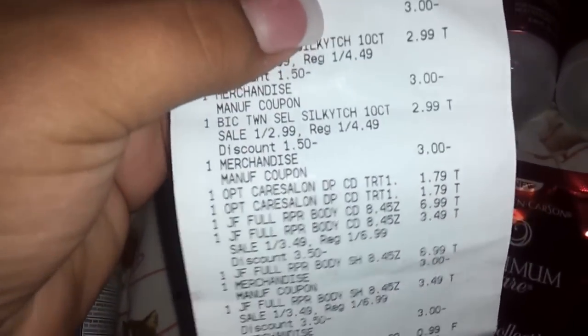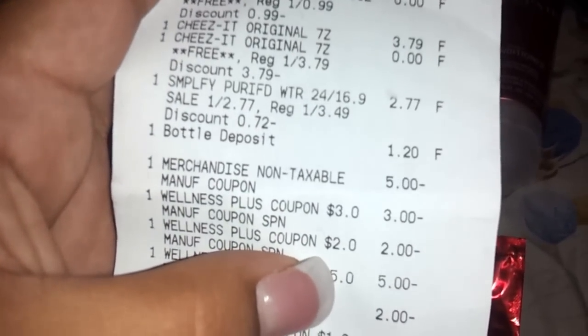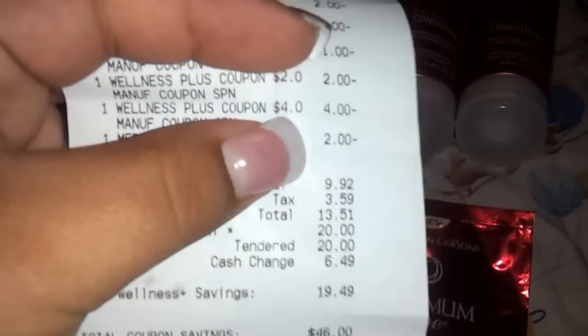Let me show you my receipt. I did give them some plus ups because I didn't use my gold card. There's my twin silkies, which are the BIC Silky Touch. And then there's the John Fridas that rang up at $6.99 because I did not use my gold card. The next one was $3.49 because they're buy one get one 50% off. There's the Cheez-Its at $3.79, get one free. I bought some water bottles. There's all my plus ups and my coupons.